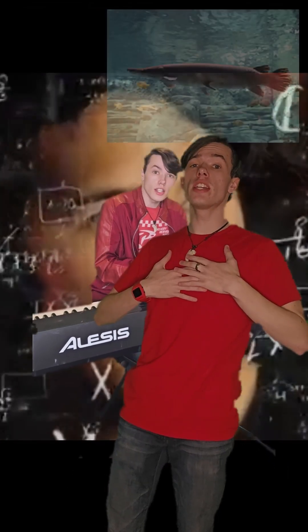Manta rays are awesome, like massive ethereal birds flying through the sea, but where did they come from?